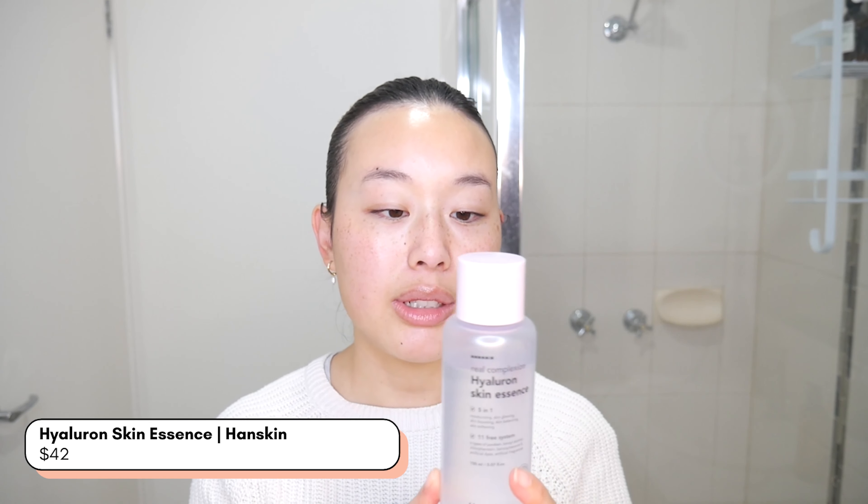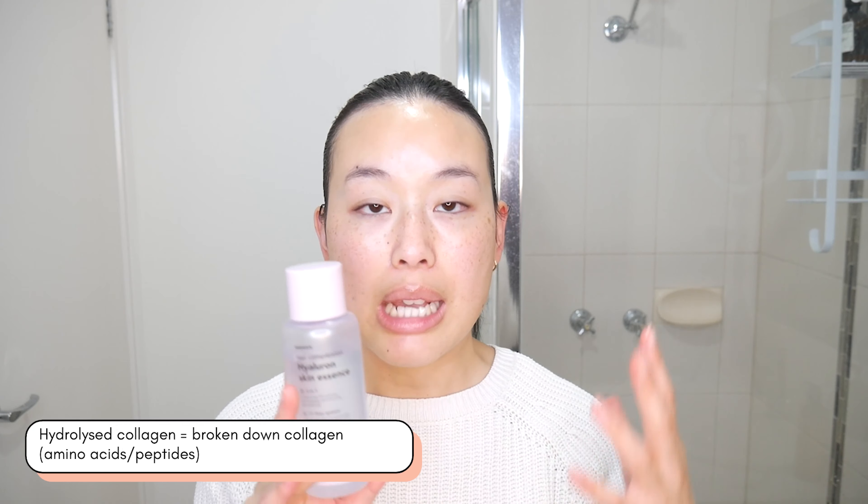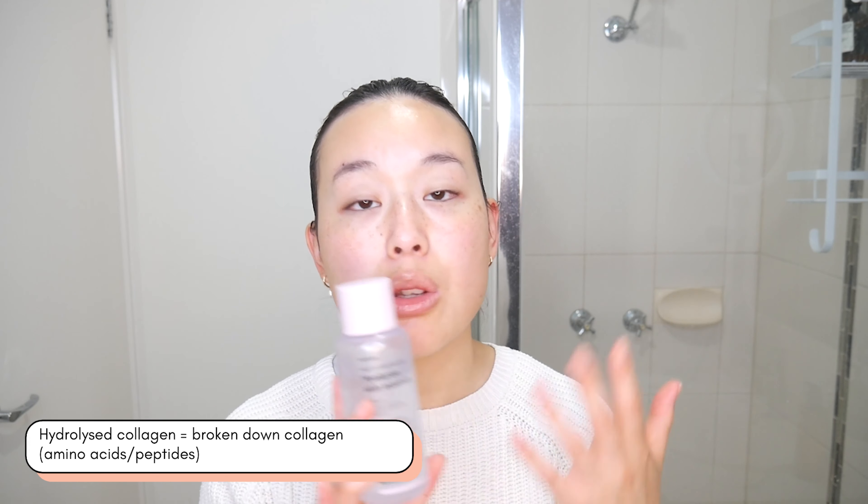Let's show you some of the favorites that we have in our range. Of course, I couldn't go through this video without mentioning the Hand Skin Hyaluron Skin Essence — this is probably one of my favorite products. I love to use this right after I've cleansed and it just feels like my skin has just drunk up so much hydration. This product does contain hydrolyzed collagen, which means actually broken down collagen — so it's in amino acid parts or peptides, because we know that collagen is quite a large molecule and we can't absorb that directly into our skin. Being a peptide or amino acid, it gives us more confidence that it gets absorbed and helps promote more collagen production and keep those premature wrinkles at bay.